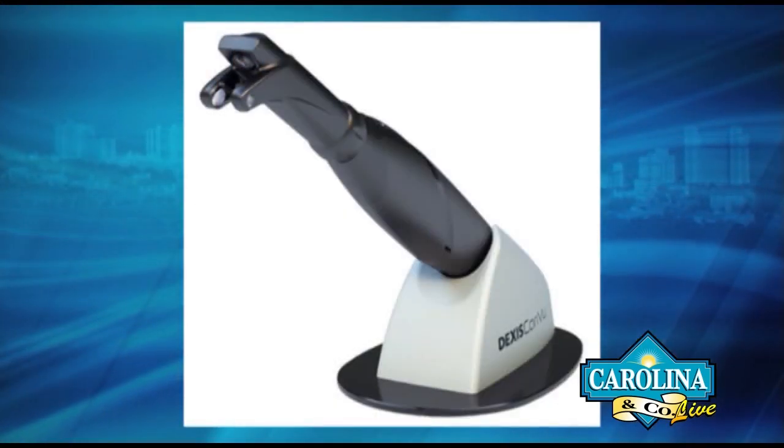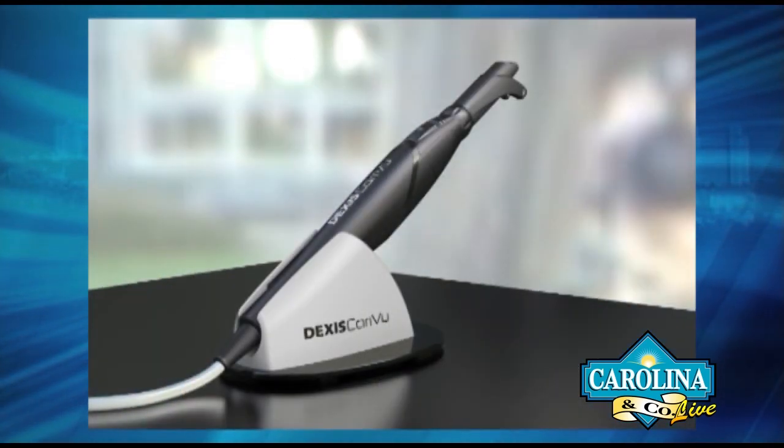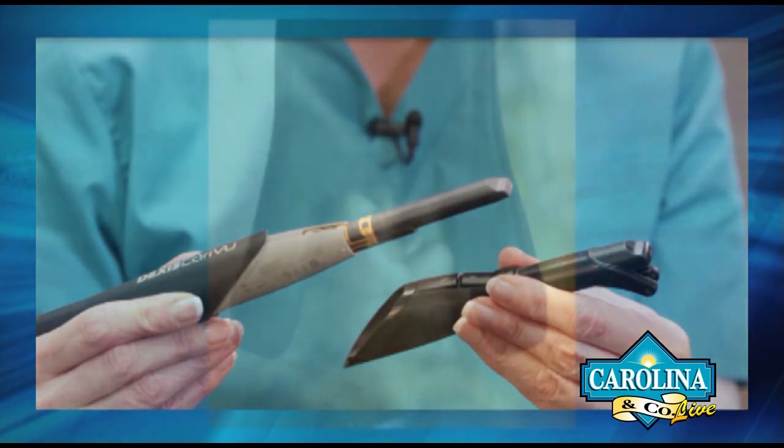All right, there's the machine itself right there. We're going to show you how it works — this is real neat the way it works. He was the first in South of North Carolina to really do this. Now other dentists have it, but it's a simple little device. This is called Care Review by Dexas.